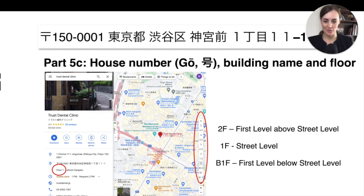Besides the building name and house number, it's also good to know the floor you want to go to, because Tokyo for example has huge skyscrapers with many floors. I once got stuck in one of those huge malls because I couldn't figure out how to get out — floor numbering was different from Germany. So let me clarify: 1F or just '1' is street level in Japan, B1 is the first level underground, and 2F is the first level above street level.